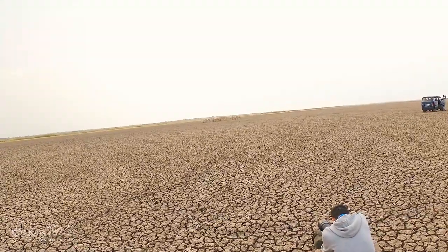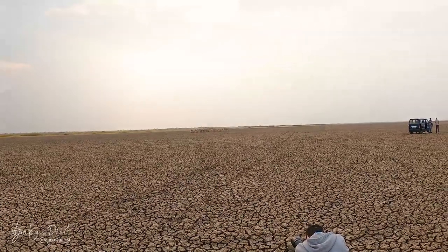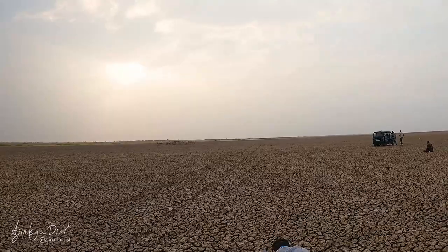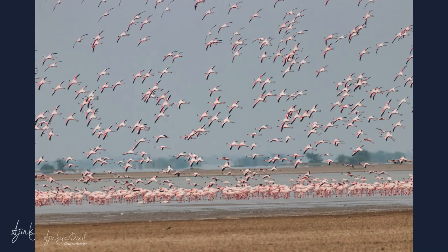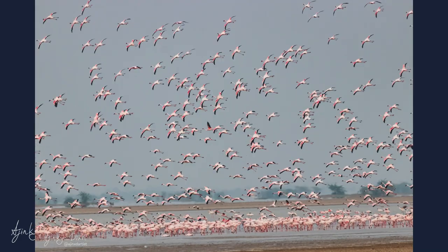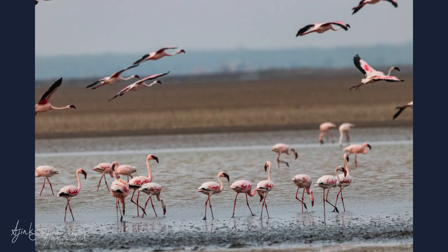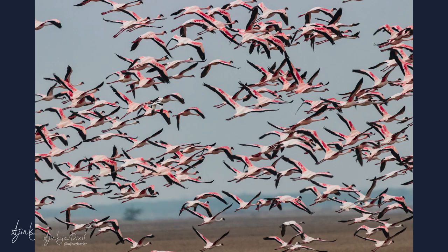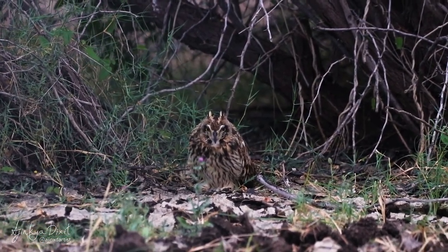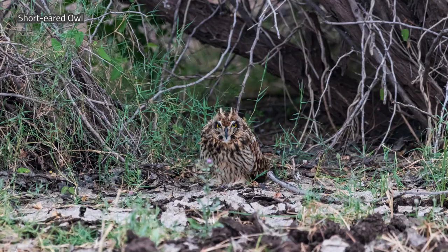Finally we got some light and luck towards the end of the day. We got the peregrine on the mud. To end the day we went to another water body to see a huge flock of flamingos, and as if that wasn't enough, we also spotted a short-eared owl on our way back.